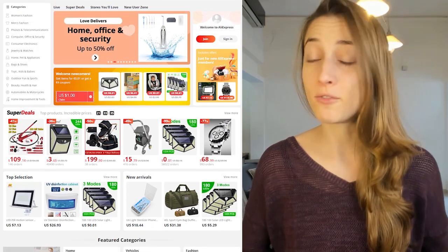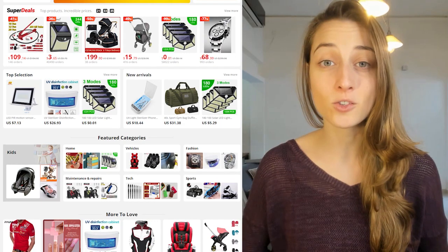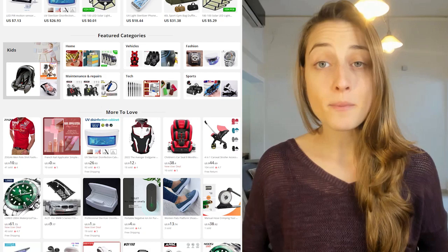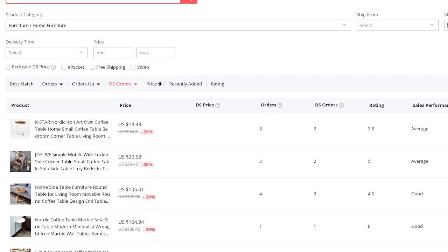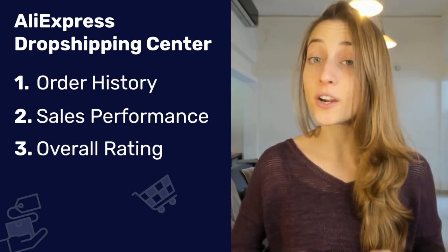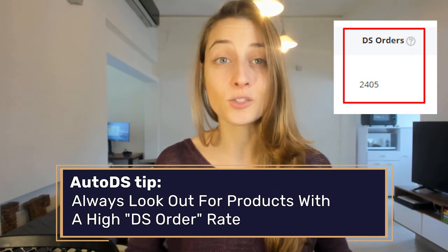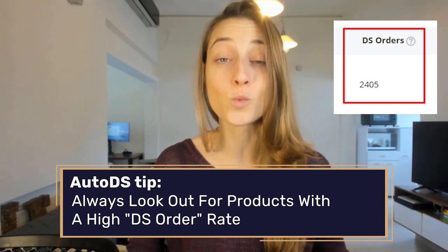Another great supplier you can use to help you find products is AliExpress. All you need to do is register your account in the AliExpress Dropship Center, then choose 'find products to sell.' For example, if you search for coffee tables to sell on eBay, the AliExpress Dropship Center will show you all the top selling coffee tables that they offer. You can also find out its order history, sales performance, and overall rating, which are important metrics to look into. Quick tip: always look out for products with a high DS order rate — if it has a high dropshipping rate, that usually means the product is trending and worth selling.